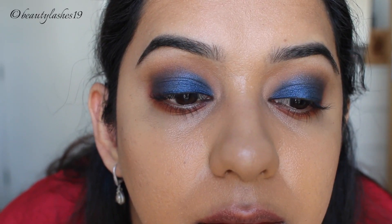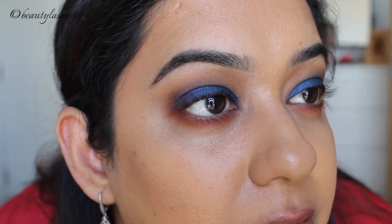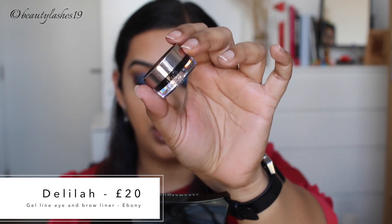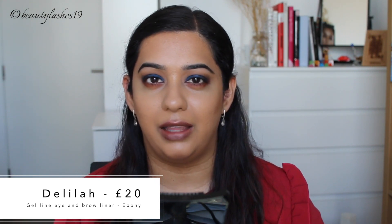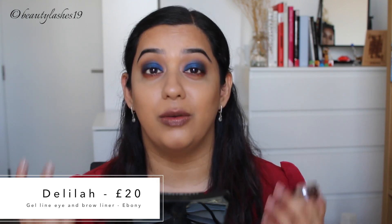That is the eye look with this little palette. Coming in closer to the camera so you can see how much fallout there is. I'm just going to use my foundation brush to clean up this area. There's another eye product I wanted to try before moving on to concealer — it's the eyeliner. This is a gel eyeliner by Delilah, and I believe the shade is Ebony. This has been raved about by many makeup artists as their best eyeliner, so I really wanted to try it. Hopefully it's the blackest, creamiest, most beautiful gel liner I've ever used.